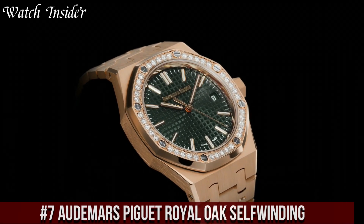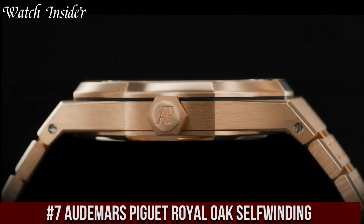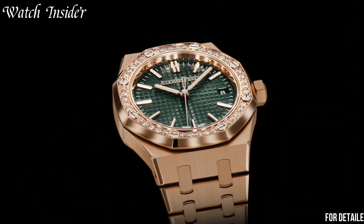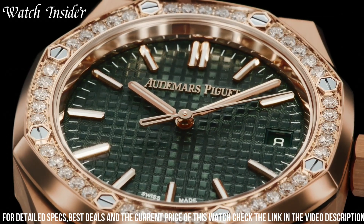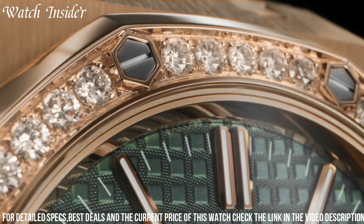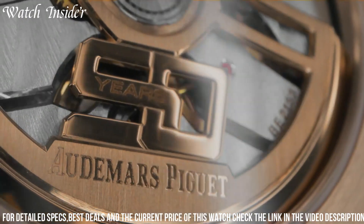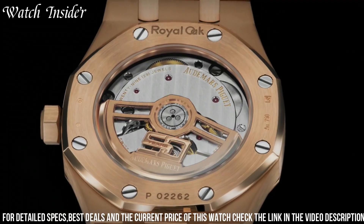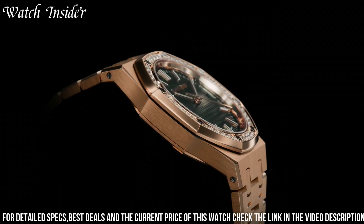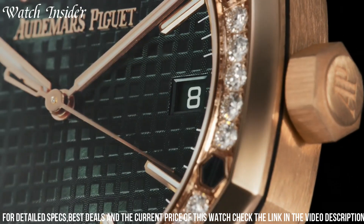Number 7: Audemars Piguet Royal Oak Self-Winding. A modern and refined timepiece with a classic design that has stood the test of time. This watch features a stainless steel case and bracelet with a black dial that is both sleek and sporty. The luminous hands and hour markers make it easy to read the time, even in low-light conditions. The watch is powered by the self-winding caliber 3120 movement, which provides reliable timekeeping and a power reserve of up to 60 hours. With its understated elegance and superb craftsmanship, the Royal Oak Self-Winding is a true masterpiece of watchmaking.